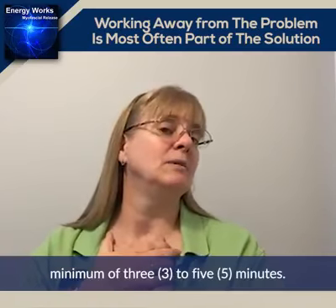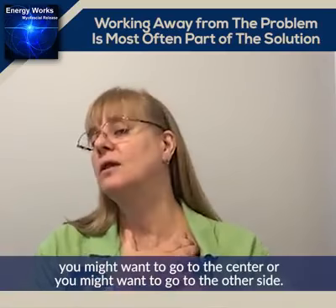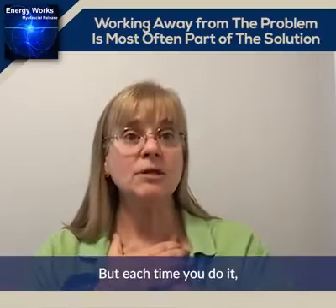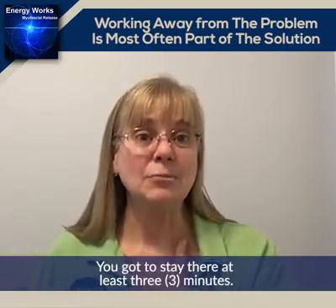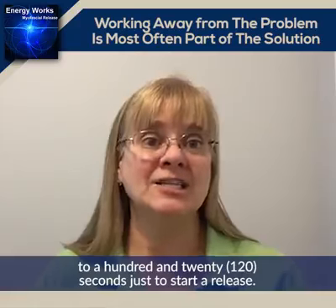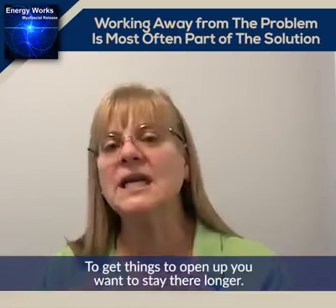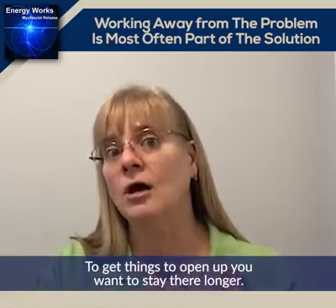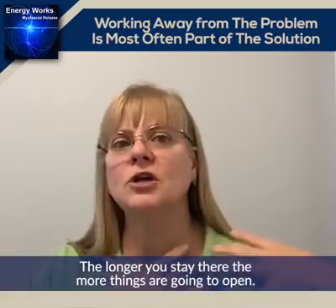You want to stay here a minimum of three to five minutes. Once you've been in that position, you might want to go to the center or to the other side, but each time you do it you've got to start that clock over — you've got to stay there at least three minutes. It takes a minimum of 90 seconds to 120 seconds just to start a release — that's a minute and a half to two minutes just to start it. To get things to open up, you want to stay there longer. If you can stay there for 10 minutes, even better. The longer you stay there, the more things are going to open up.